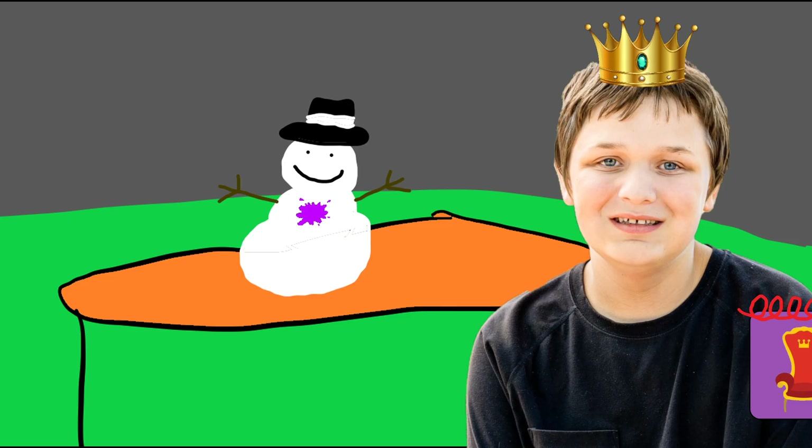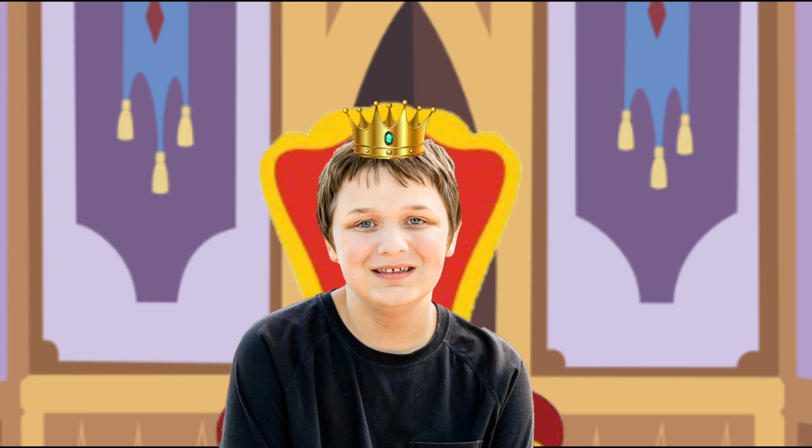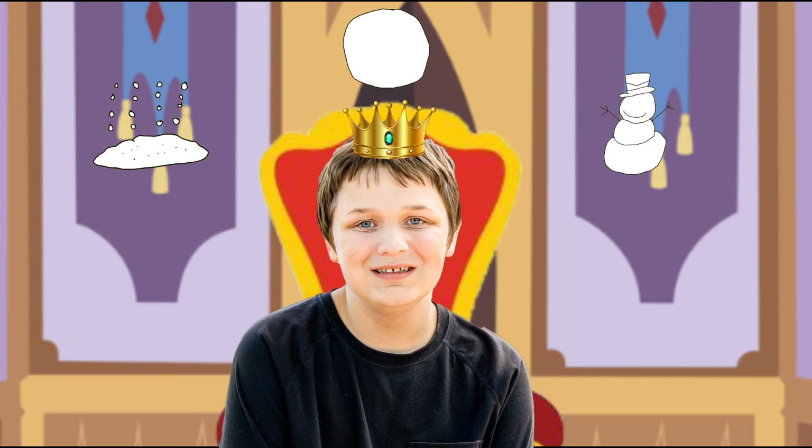We have all three magical clues. That means we're ready for our thinking throne. Let's go. Now in our thinking throne, let's think. You will help me, right? Great. We're trying to figure out what weather this is. And our magical clues are: snow, a snowball, and a snowman.